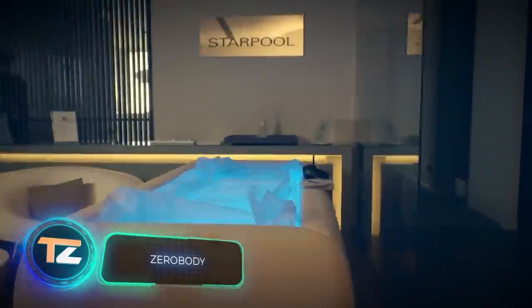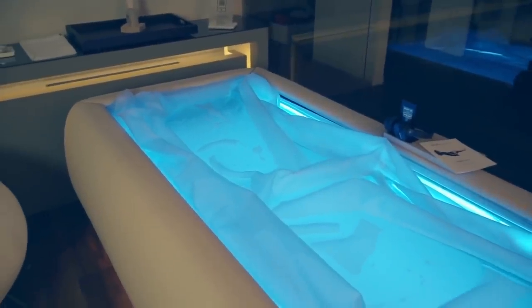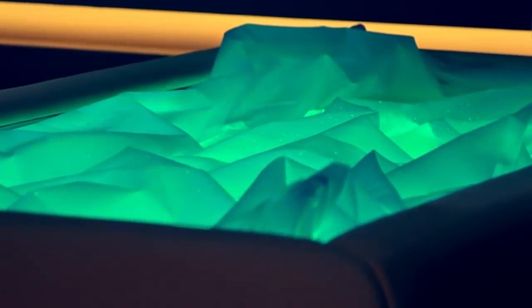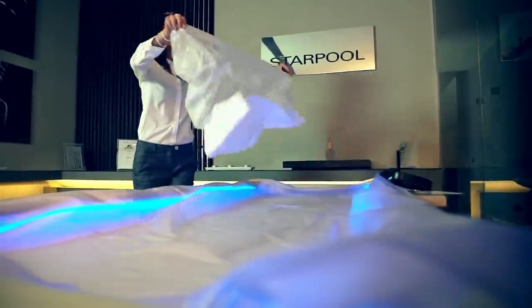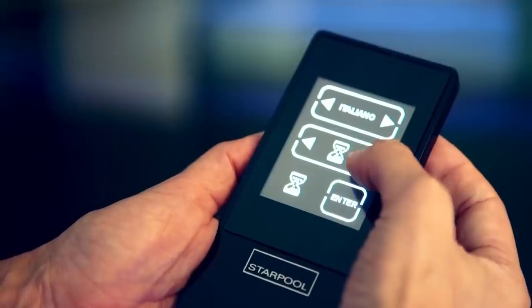Zero Body Experience: the benefits of dry floating with the Zero Body tub from the Italian company Starpool. It's filled with warm water and covered with a waterproof cloth, so the person doesn't come into direct contact with the water. Floating inside the tub feels similar to being in zero gravity.